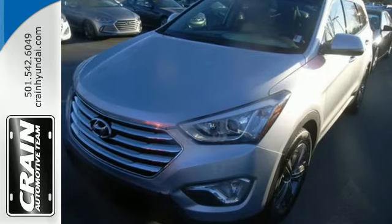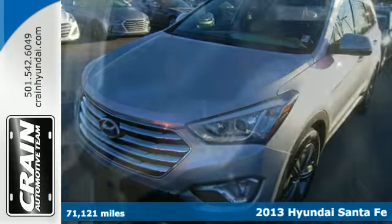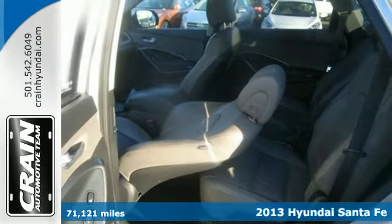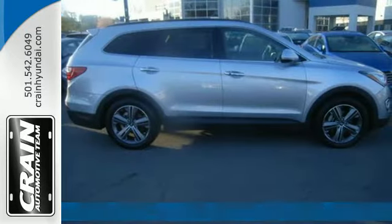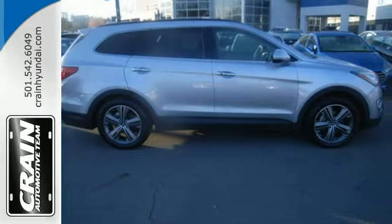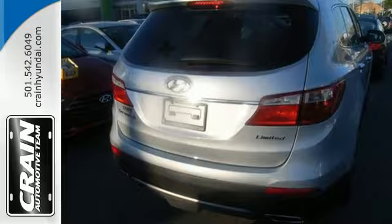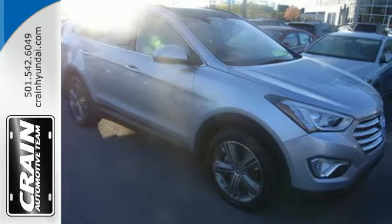It's a 2013 Hyundai Santa Fe. This versatile vehicle is designed to keep up with your busy lifestyle while giving you terrific fuel efficiency. Its smooth lines were inspired by nature. It's a safe haven with traction control, electronic stability control, and multiple standard airbags.